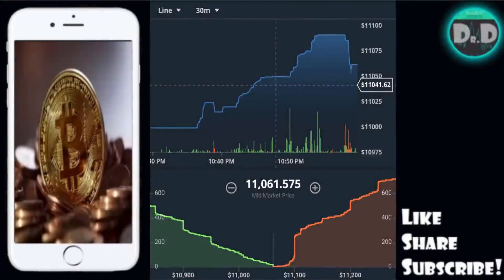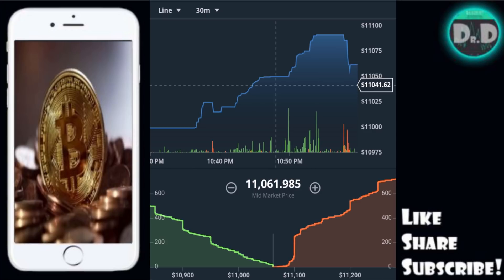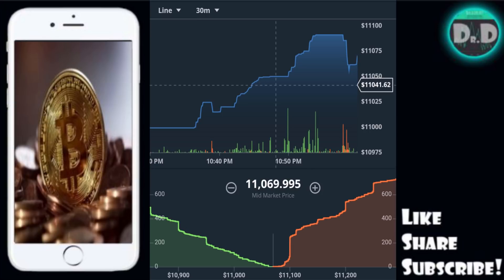Hey guys, welcome back to the portfolio. I want to start off the video by saying thank you to all the subscribers and viewers who have been giving the channel so much support over the past year. I immensely appreciate it. If you guys like the content, please feel free to like, share, and subscribe, and hit that bell button to get alerts on all new content posted on the channel.